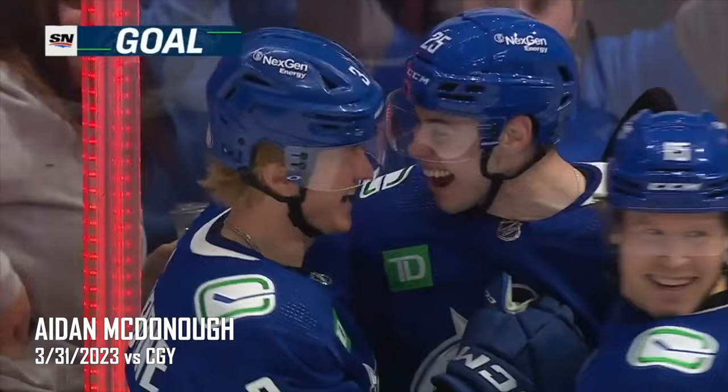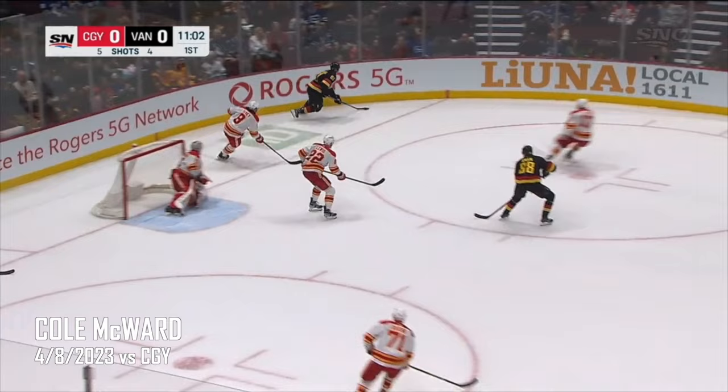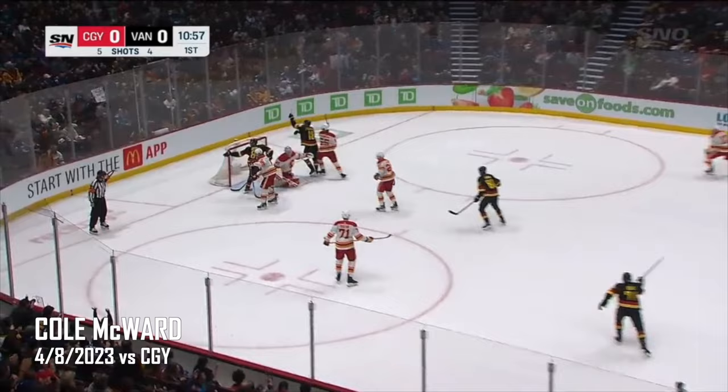Grab that puck, Kyle Burrows — Aidan McDonough has his first in the NHL. It's Chris Tanev jacks to sneak in on the 4-chip. Joshua onto the puck, to the blue line — McWard, wrist shot — hit the post! No — it's in! First career goal for Cole McWard, and it's 1-0 Vancouver.